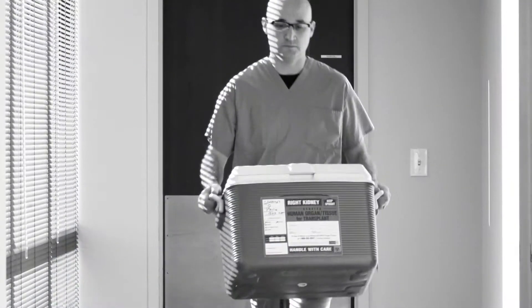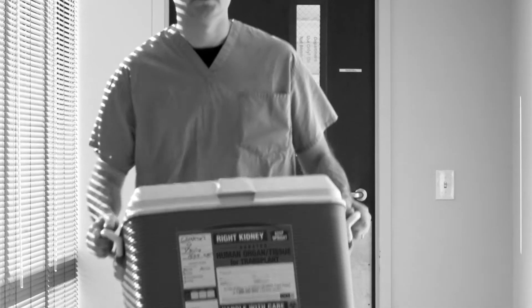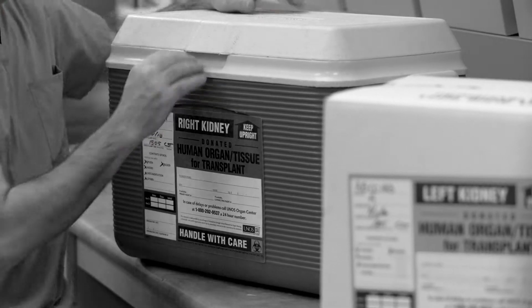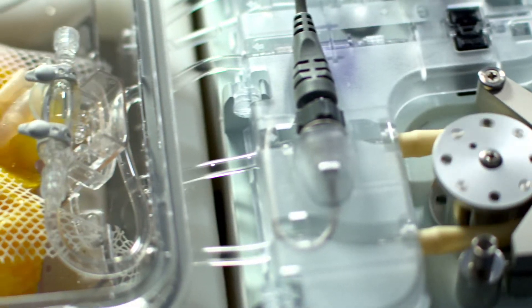One of the big challenges with the box of ice is that it's static cold storage, and the naturalist state of the organ is to be perfused, not to be sitting in a static environment. To improve upon static cold storage, the Lifeport Kidney Transporter perfuses the organ, bathes it with a physiologic solution while the organ is being preserved and transported.